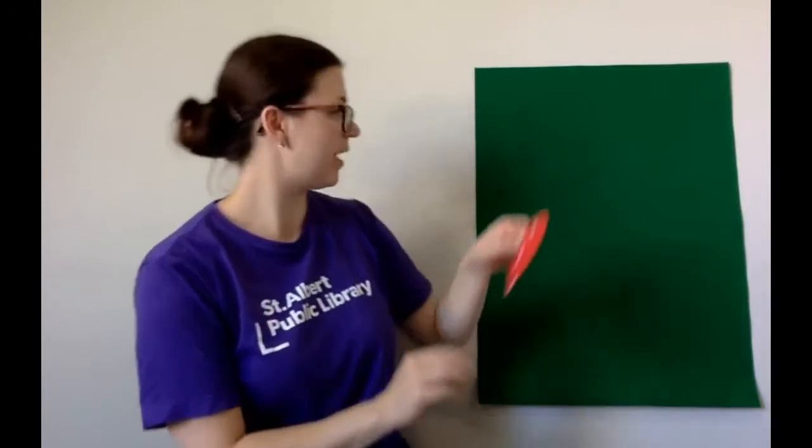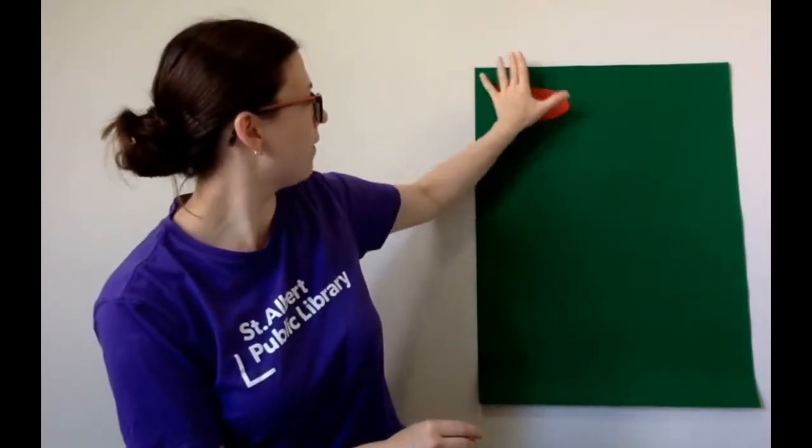This song is about fish. What color fish should we sing about first? How about red? You can put your hands together to get ready to make your own pretend fish.